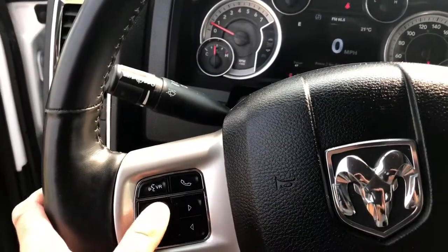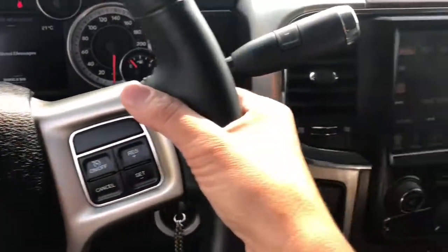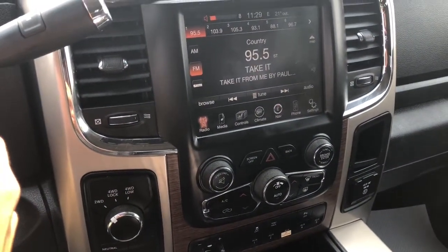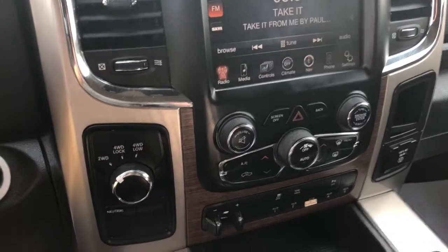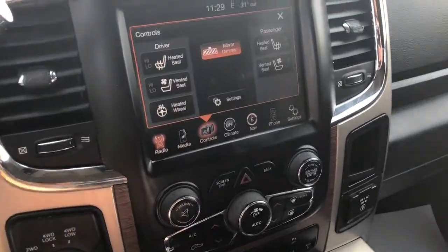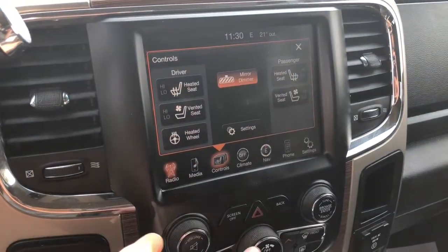On your steering wheel you have your dashboard options as well as your cruise control over here. Wrap your fingers around back and it's your volume. Your four wheel drive options right here. On the panel you can turn on your heated seats, vented seats, or your heated steering wheel.